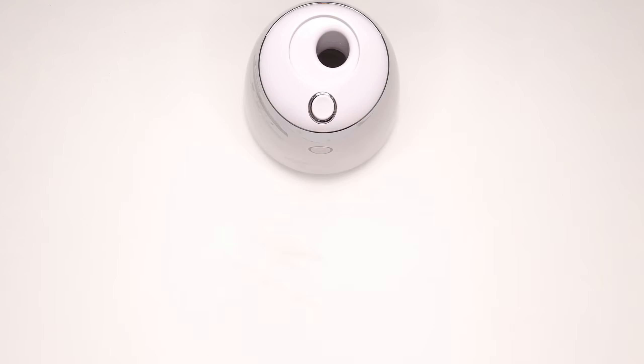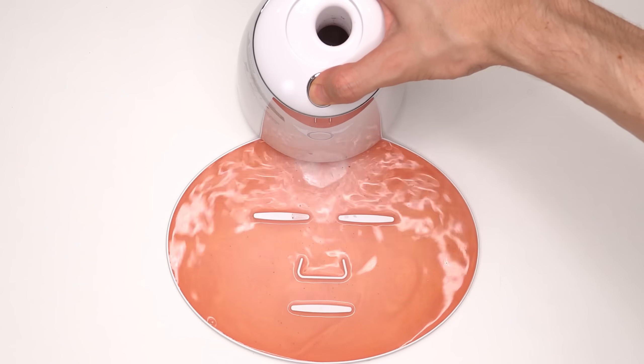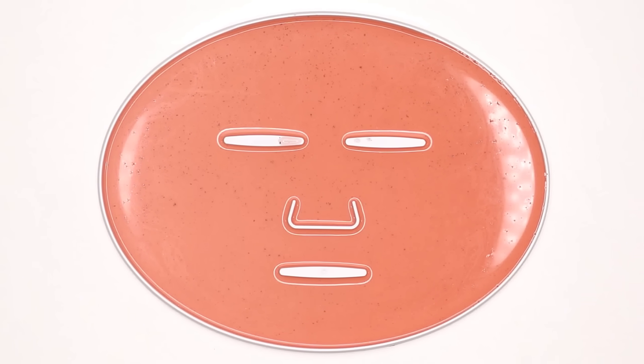Mix it up, add the water, add the peptide, turn it on, and dispense. Now we just wait a few minutes and I'll be right back to try it on. Wait, what's happening? Wait, no!